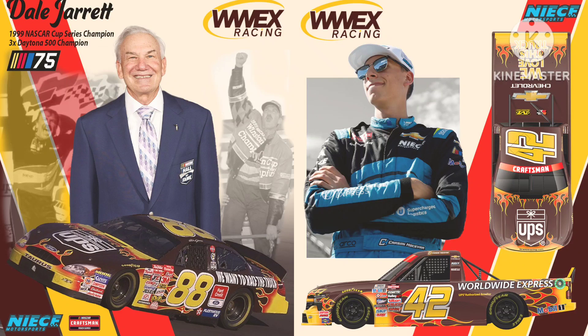Next up, we have Carson Hostivar's throwback to Dale Jarrett. First and foremost, they brought UPS on board to sponsor the truck, which I think is because UPS and Worldwide Express are business partners. Really cool that they brought UPS on board. Though there are two minor nitpicks: it would have been better if they changed the Nice 42 font to match the Yates 88 font, and the flame pattern isn't entirely accurate. But those two nitpicks don't take away from this throwback — it's still great. 10 out of 10.